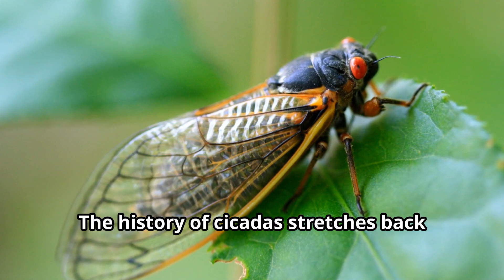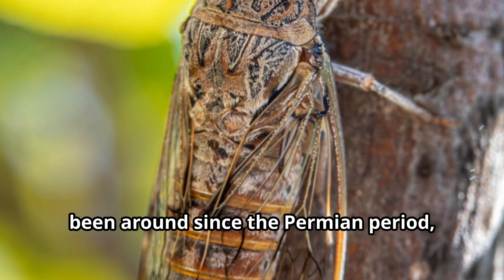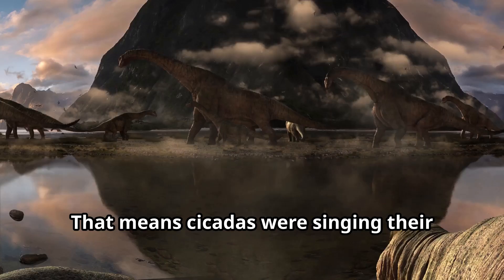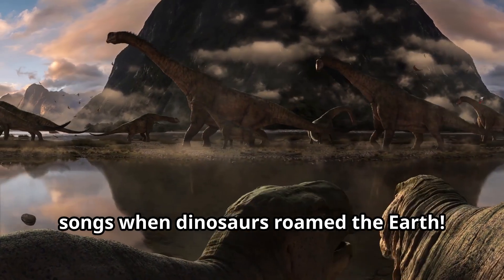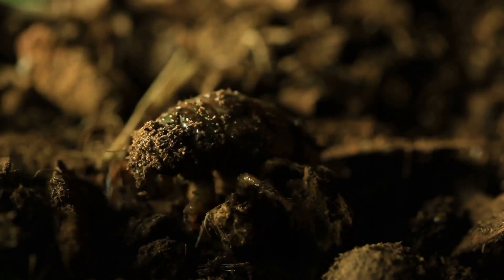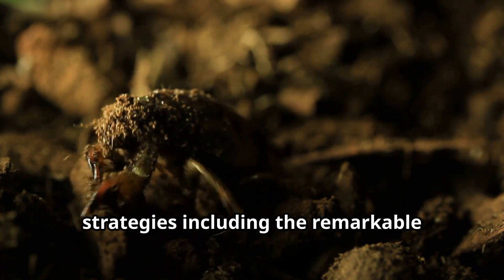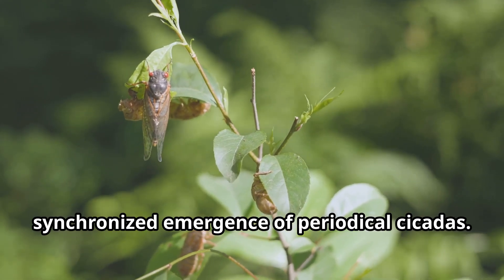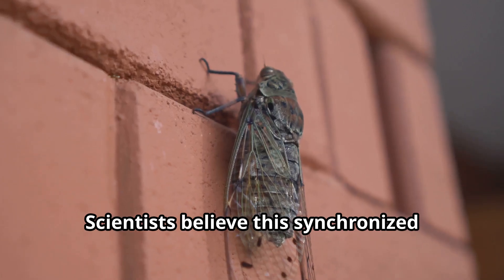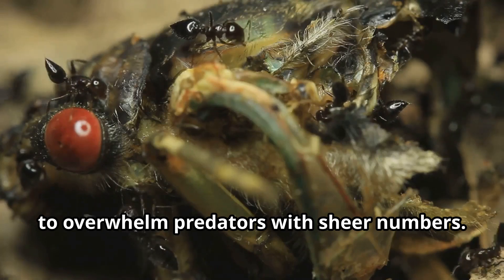The history of cicadas stretches back millions of years. Fossil records show that cicadas have been around since the Permian period, over 250 million years ago — that means cicadas were singing their songs when dinosaurs roamed the Earth. Over time, cicadas evolved their unique life cycle strategies, including the remarkable synchronized emergence of periodical cicadas. Scientists believe this synchronized emergence evolved as a survival strategy to overwhelm predators with sheer numbers.